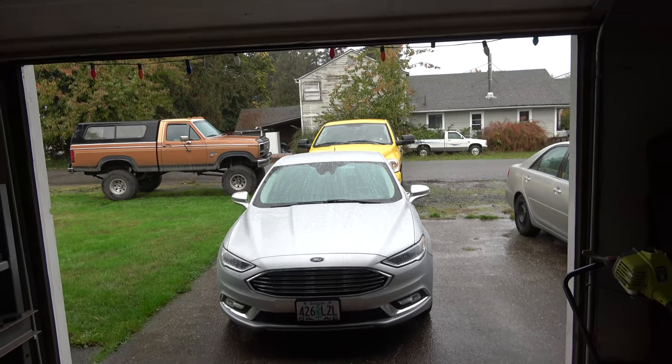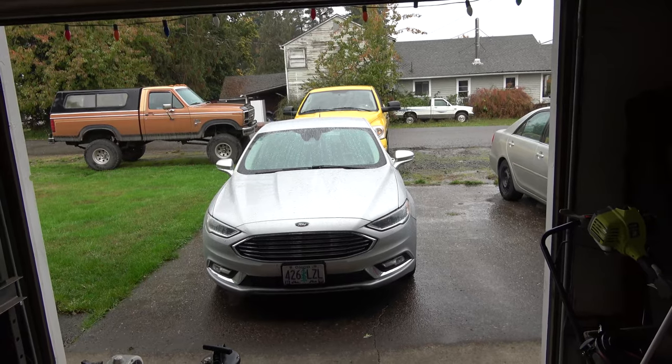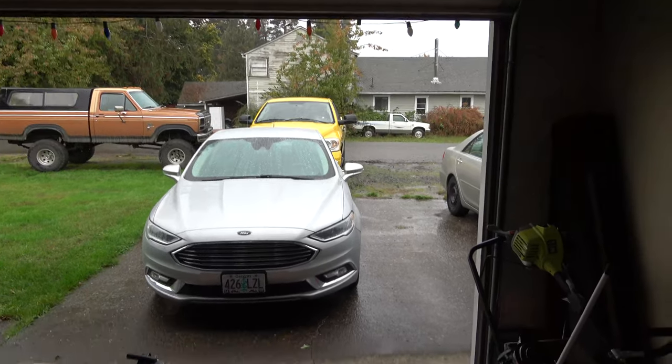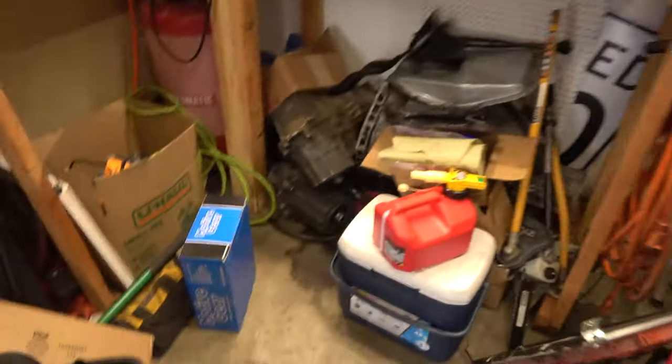Howdy folks. It's a wet, cold Sunday in Oregon. The yellow Dodge is back and my garage is a mess as usual. What are we doing today? We have some differential stuff we got to do.